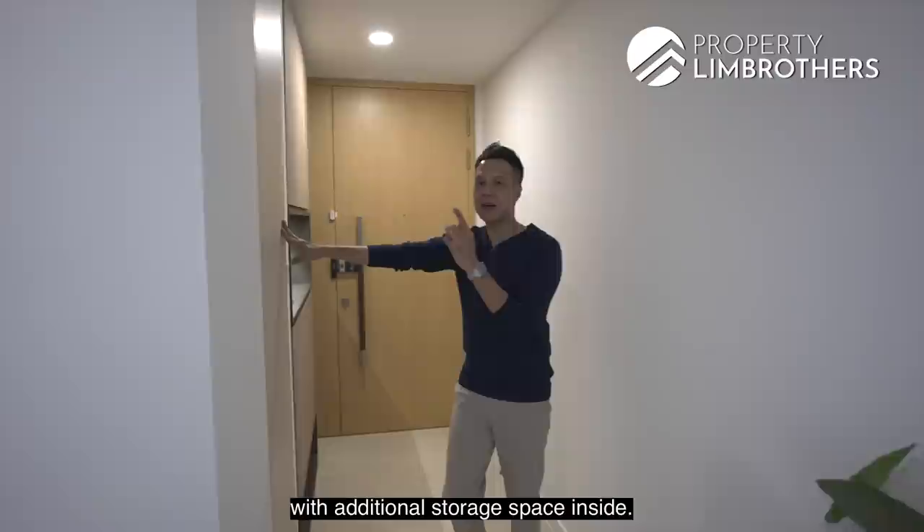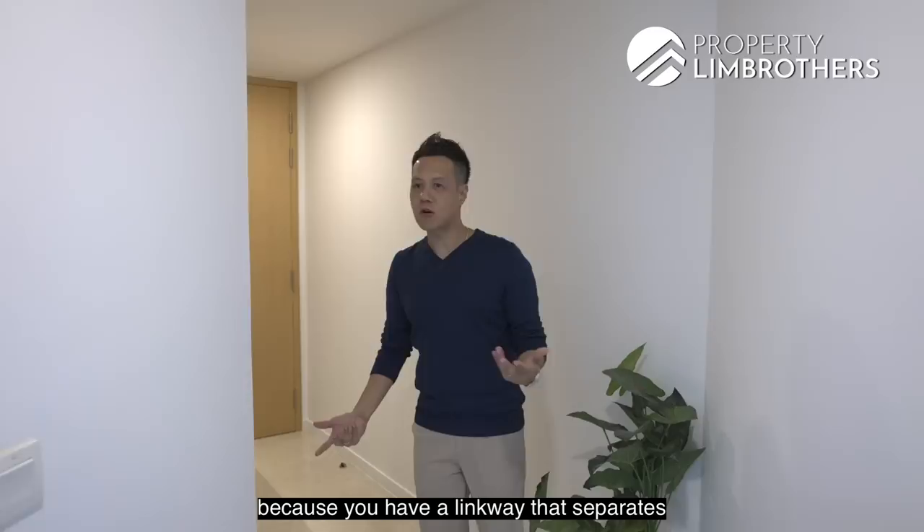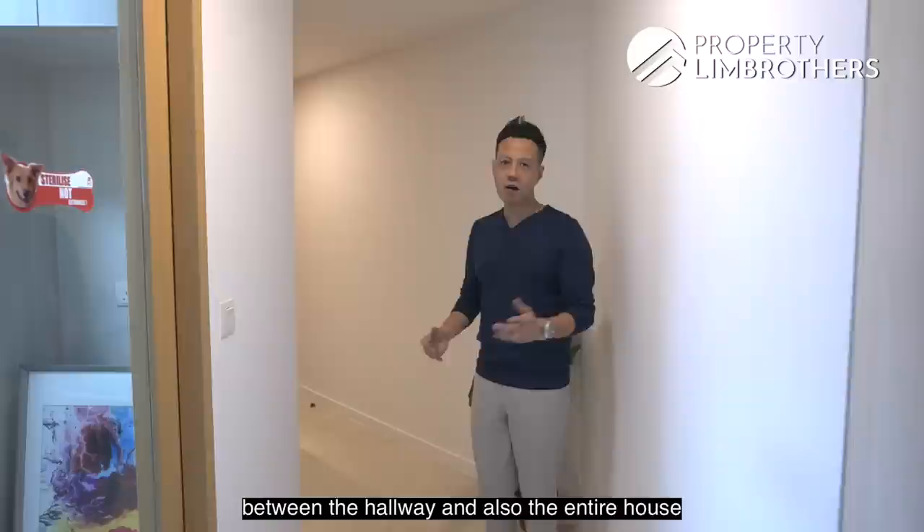Looking at the floor plan, this layout has a lot of privacy because there is a long hallway that separates the entrance from the rest of the house. This gives you a lot of privacy as your neighbors won't be able to look directly into the unit itself.